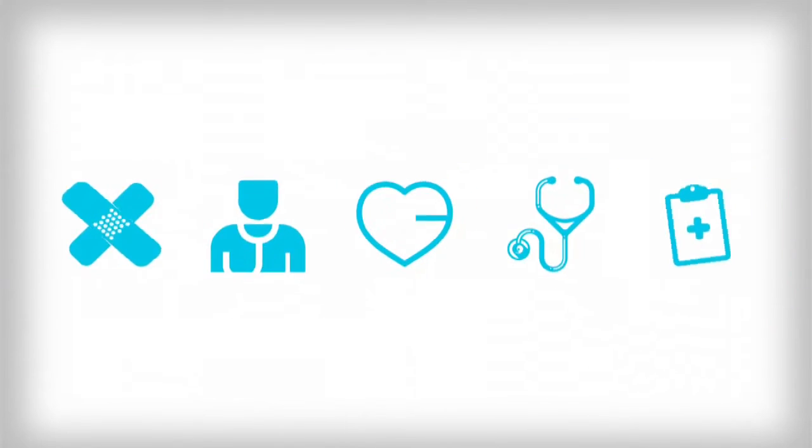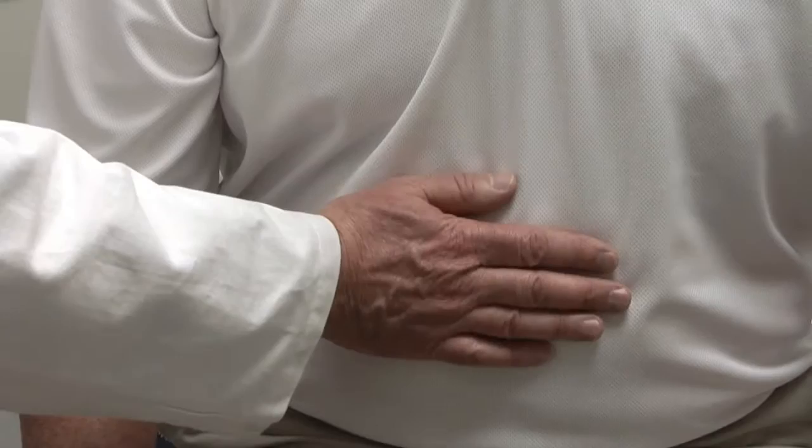Weekly Checkup brought to you by Dignity Health Central Coast. Hernias occur when tissue pushes through a weak spot in the abdominal wall or the diaphragm. Dr. Brian Toy at St. John's Regional Medical Center explains.